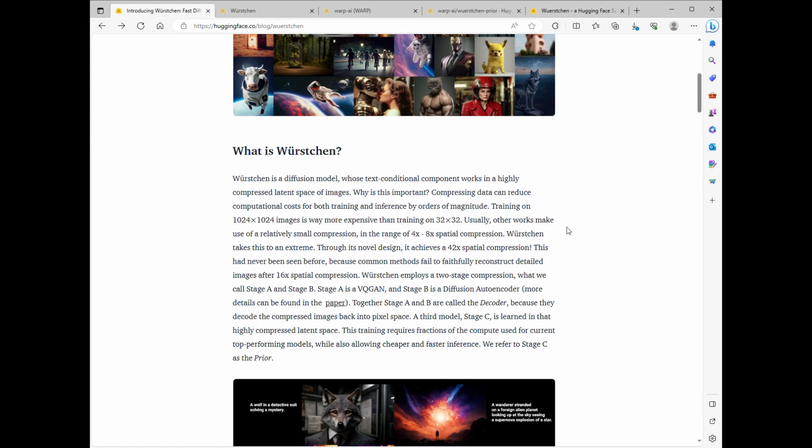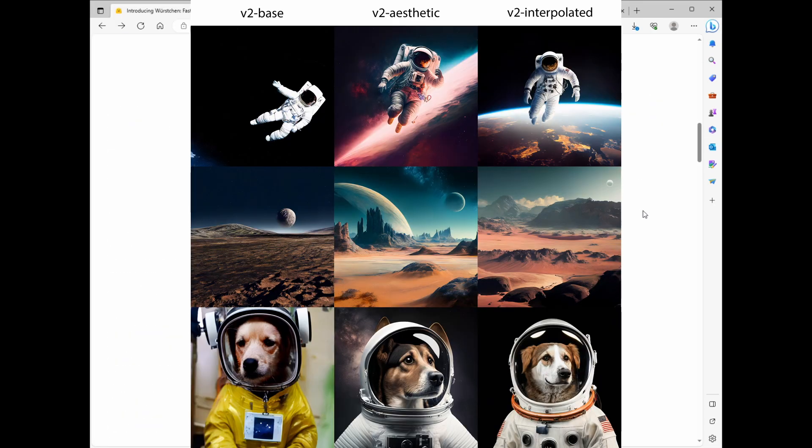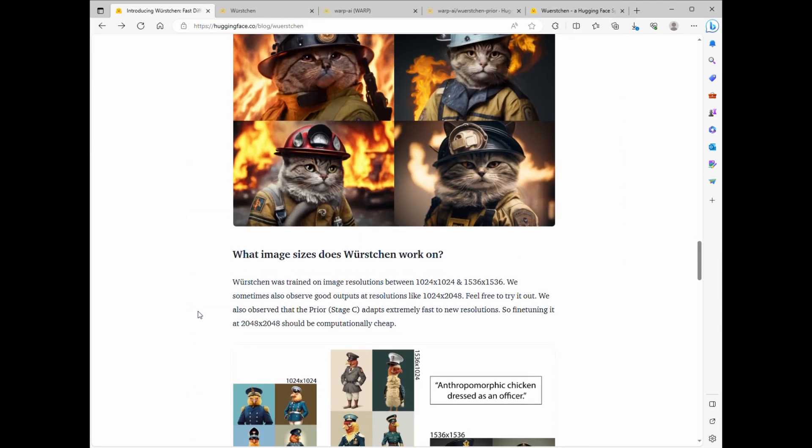Oh, by the way, I tried Worsgen for a while, but all that paperwork — a bit too much, you know? These are all images from Worsgen, the new generative AI model that's making waves.